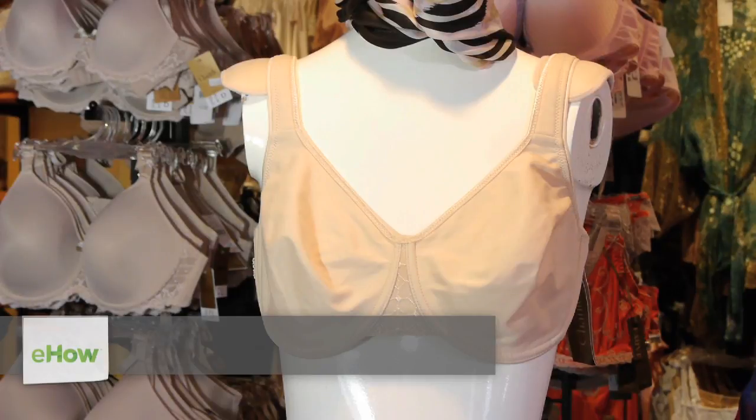Hi, I'm Lori Kaplan, director and co-founder of Bra Tenders in New York City. Today we're going to be talking about minimizer bras.